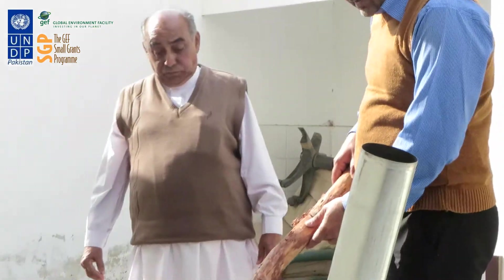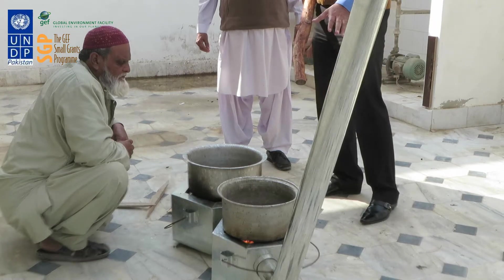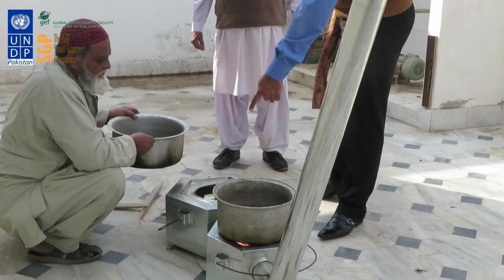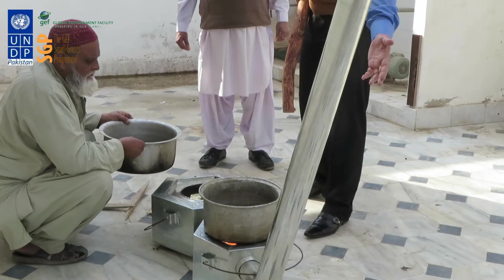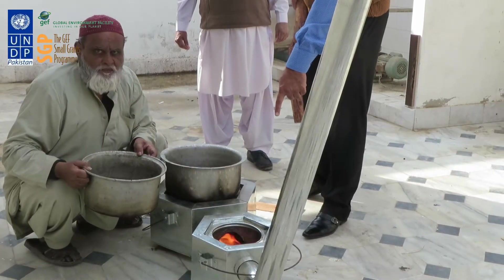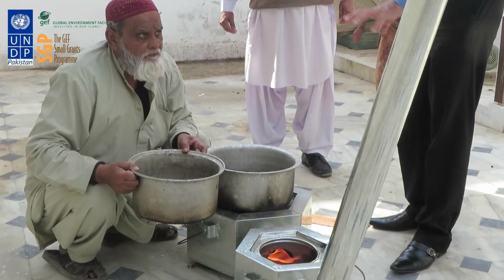This particular model of the stoves is called the AGB Pakistan Stove. The good thing about this prototype is that it has two burners. One burner has the fuel wood inside — it is energy efficient and uses 50% less fuel wood. The second burner, as you can see, has no fuel wood inside. What we are doing is utilizing the maximum possible heat which is generated inside.